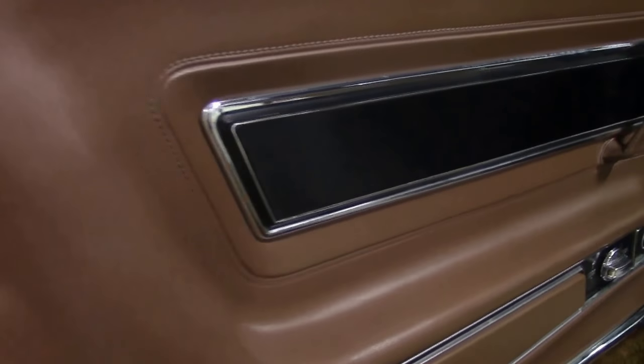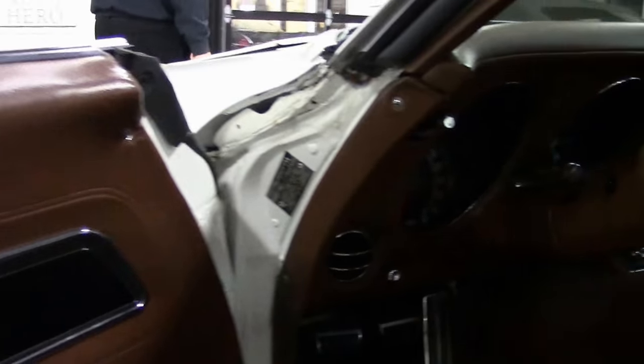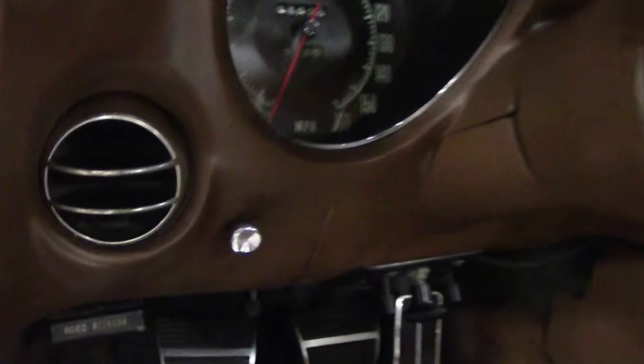The LT1 Corvettes have been ones that we've seen do very good value-wise in the market lately. So not only a ton of fun to drive, but a good investment as well.